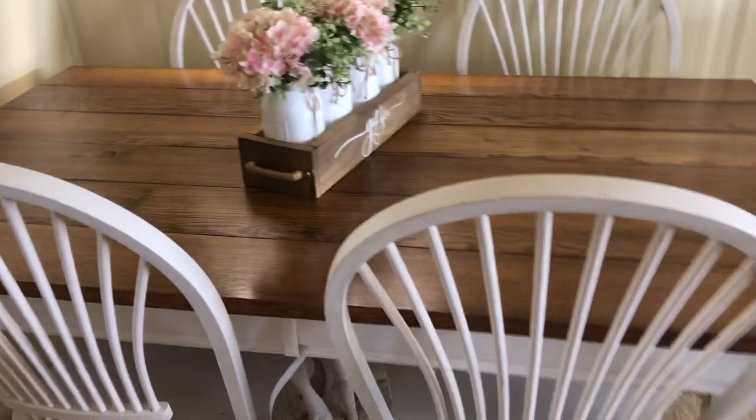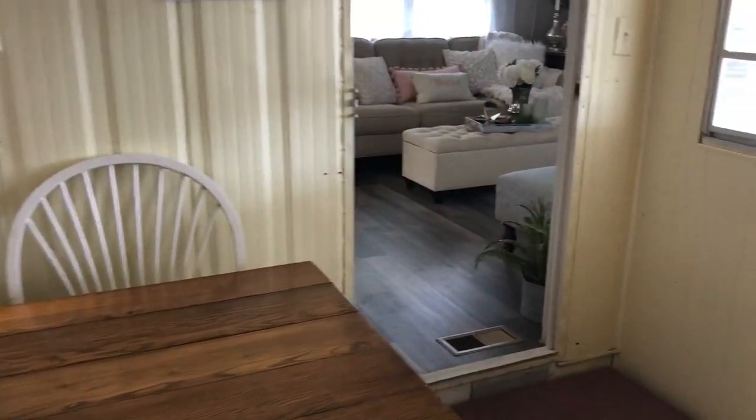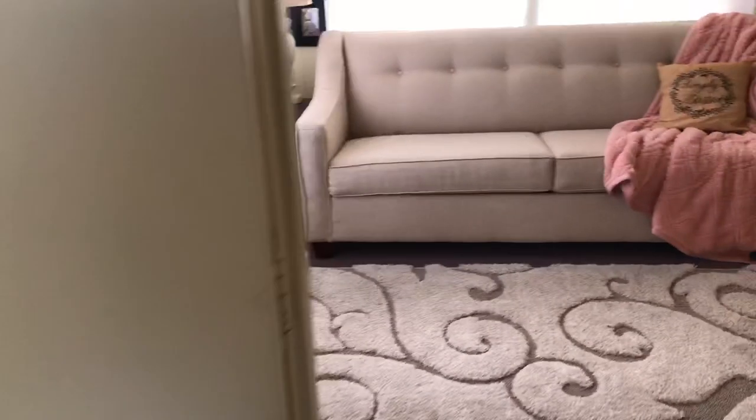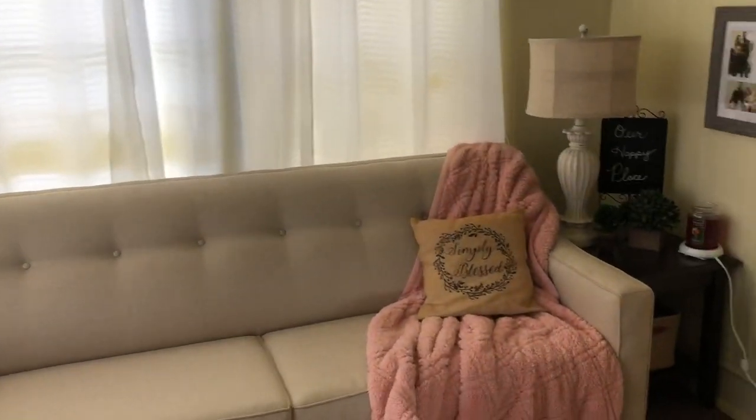We are now in the dining room. This home is unfurnished. It has carpeting and brand new vinyl flooring. This room is considered a den slash third bedroom, if you would like it to be a third bedroom.